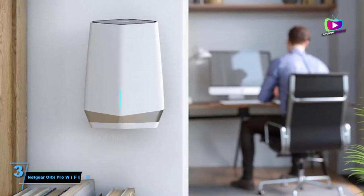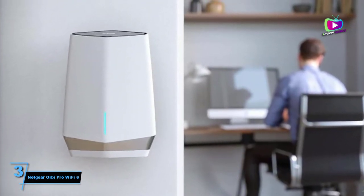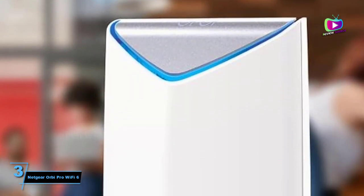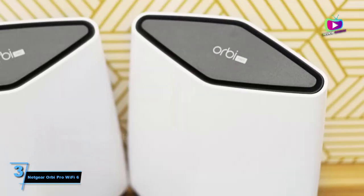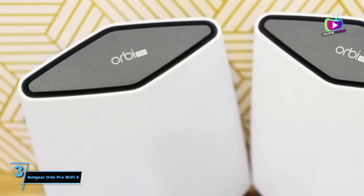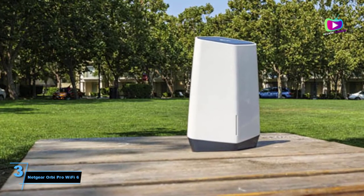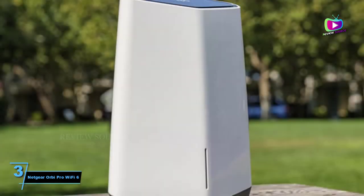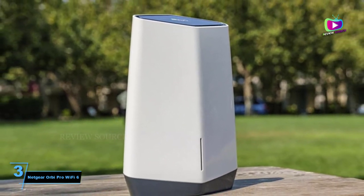Number 3: NetGear Orbi Pro Wi-Fi 6. Sprawling mansions and big companies have demanding network coverage needs that only the best mesh Wi-Fi systems can meet, which is why such routers as the NetGear Orbi Pro Wi-Fi 6 exist. This is a powerful piece of kit, even at its most basic configuration, delivering superb Wi-Fi connection over a remarkably large area. If you want the most powerful mesh Wi-Fi, you've found it. However, it comes at a lofty price that most households shouldn't spend — invest, but only if it makes technical sense.